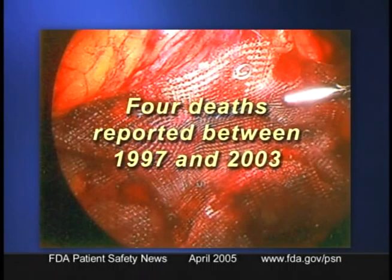FDA received four reports of deaths between 1997 and 2003. In one report, a patient with a hiatal hernia died when the surgeon inadvertently tacked through the diaphragm and perforated the heart. The three other deaths involved perforation of the bowel during hernia repair. There were nonfatal cases too, including perforations of the bowel and the bladder.